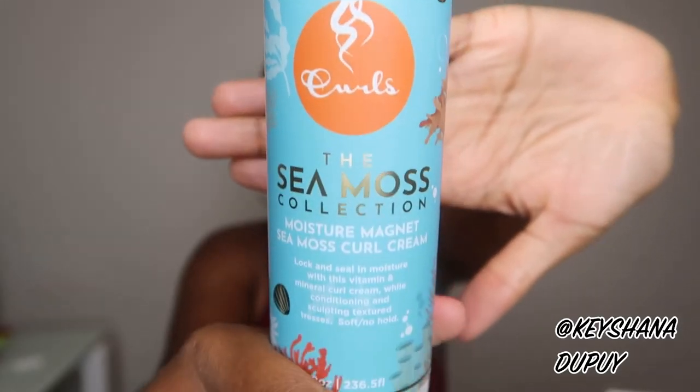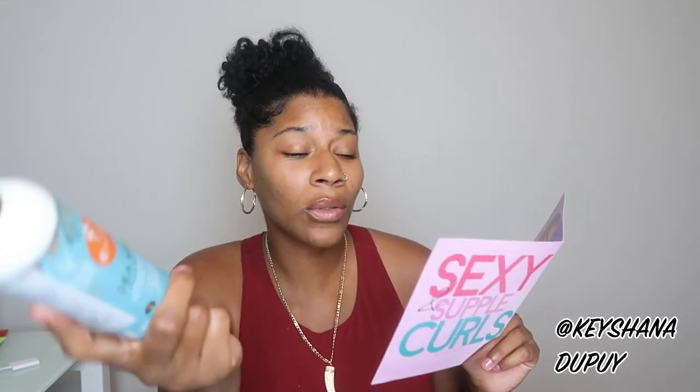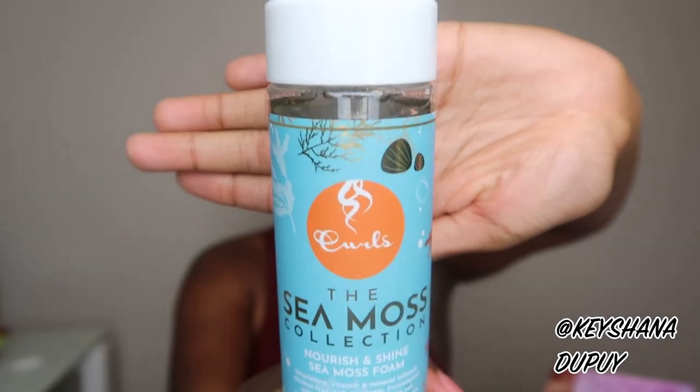Number three is the Moisture Magnet Sea Moss Curl Cream — 'moisture magnet' is really cute. It says: hydrate, moisturize, nourish — with popping curls. This is the ideal styling cream for all your diverse looks — a fine, emollient cream designed for your styling needs. So 'emollient moisture magnet' means it's going to add a lot of moisture and lock it into your hair. I can see on the bottle it says soft, no hold — so this is probably meant to define your curls and lock in moisture but not hold your hair; expect more of a flowy look.